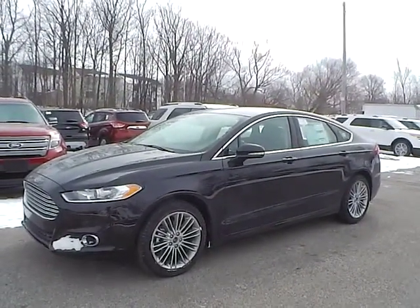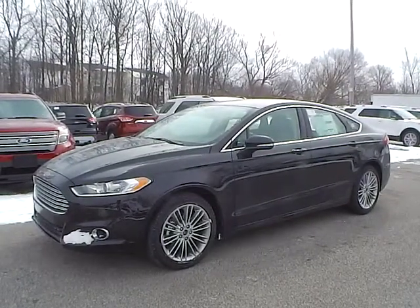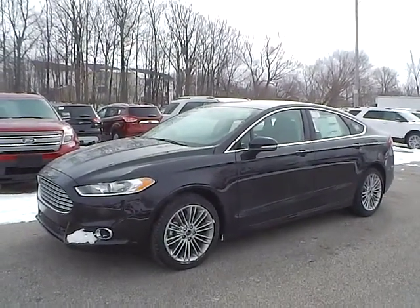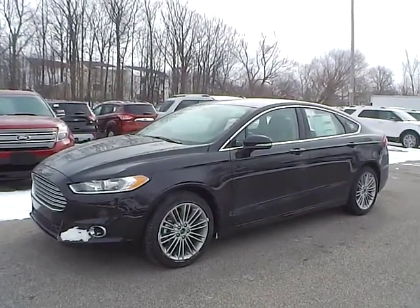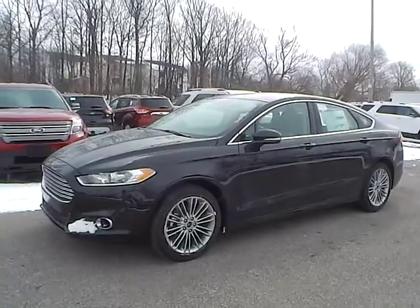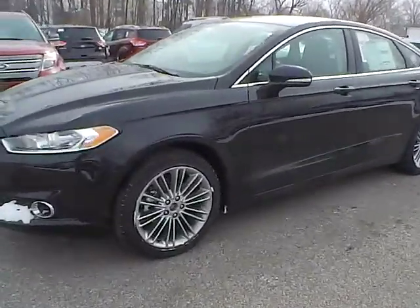Today we have a 2014 Ford Fusion SE with a 1.5 liter EcoBoost GTDI engine. It's tuxedo black in color with charcoal black leather interior. Currently has 55 miles and is covered under the manufacturer's warranty. Let's take a look at the exterior of the vehicle.